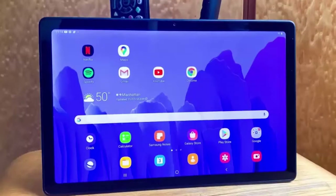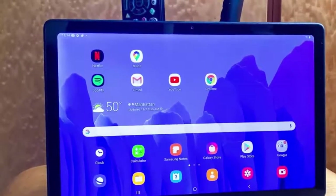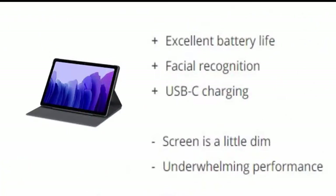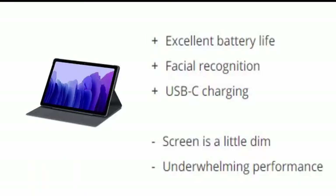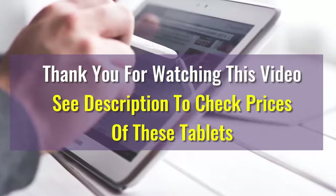Number five is the Samsung Galaxy Tab A7. Android fans finally have a true iPad competitor at a much more affordable price — retailing for $229, and often on sale for much less. The Galaxy Tab A7 is a great 10.4-inch tablet for consuming content. Reasons to buy: excellent battery life, facial recognition, USB-C charging. Reasons to avoid: screen is a little dim, underwhelming performance.